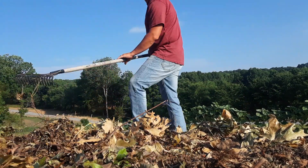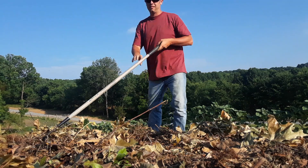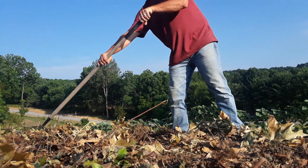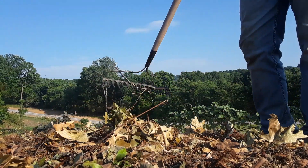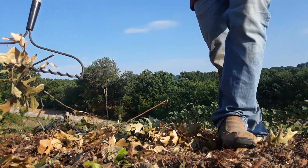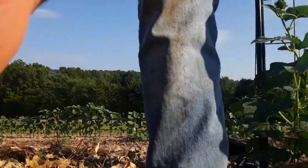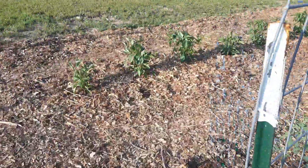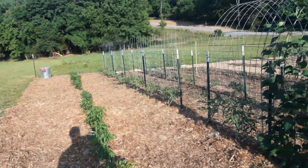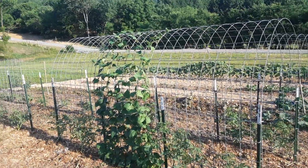It's supposed to get a good thunderstorm tomorrow so we should all get some rain - it's not rained yet. All right, let me give you a quick garden update. Today is June 4th.